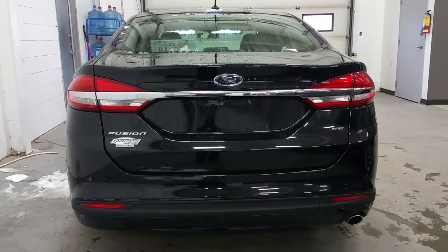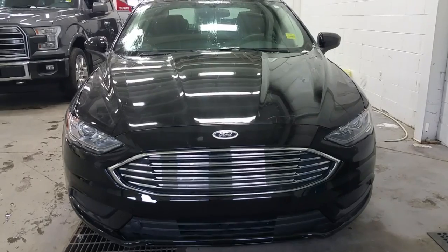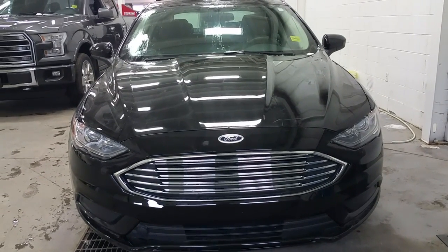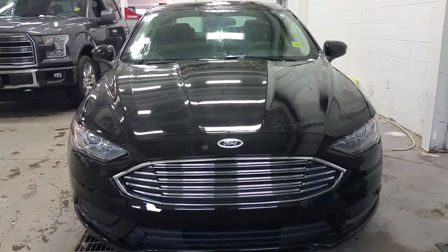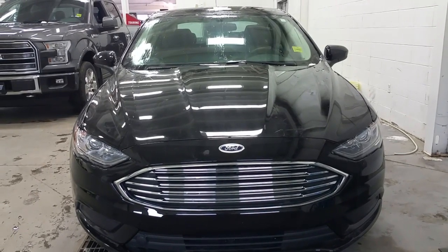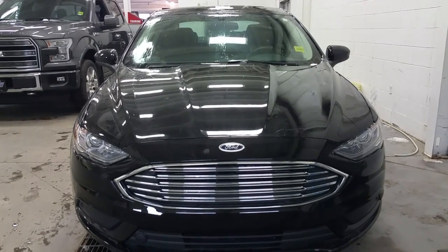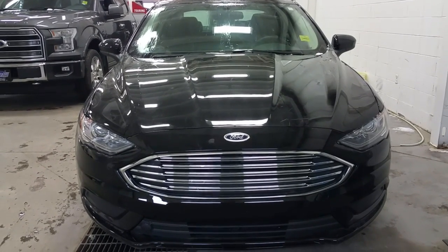At the rear we have LED tail lights and SE badging. If you have any further questions about the Fusion, please don't hesitate to give our professional friendly sales staff a call at 780-872-7755, or stop by our location at 2502 15th Avenue in the border city of Lloydminster, Alberta, Saskatchewan. Thank you for taking the time to shop with us here at Boundary Ford.